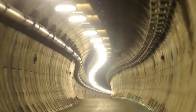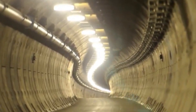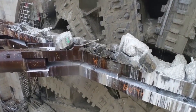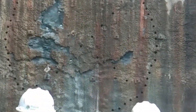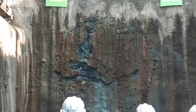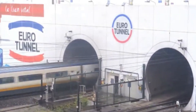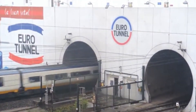Not every tunnel boring project is through mountains — some are under the ocean, like the famous Channel Tunnel, or Chunnel, connecting England and France. TBMs had to carve through soft chalk and clay beneath the seabed while ensuring seawater didn't burst in. The TBMs used on the Channel were slightly smaller than some mountain TBMs but still enormous, with cutter heads about 25 feet across. Without TBMs, there's simply no way to dig such long, precise tunnels under bodies of water. Today, more than 20 million people a year zip between London and Paris by train, all thanks to these giant underground machines.